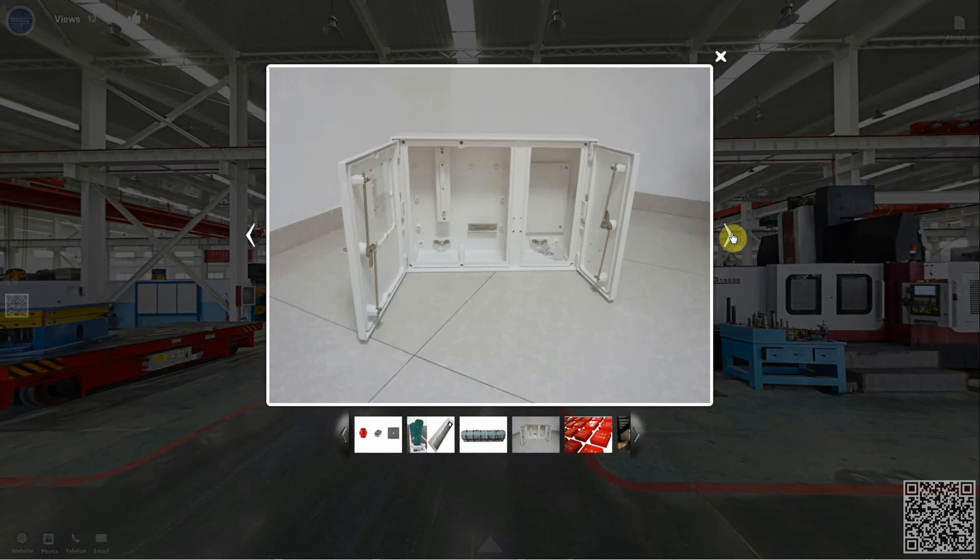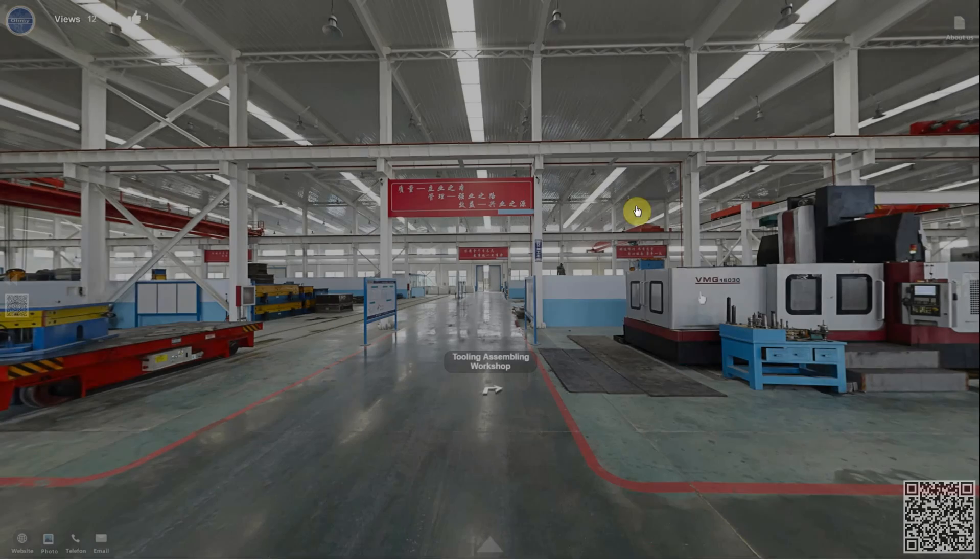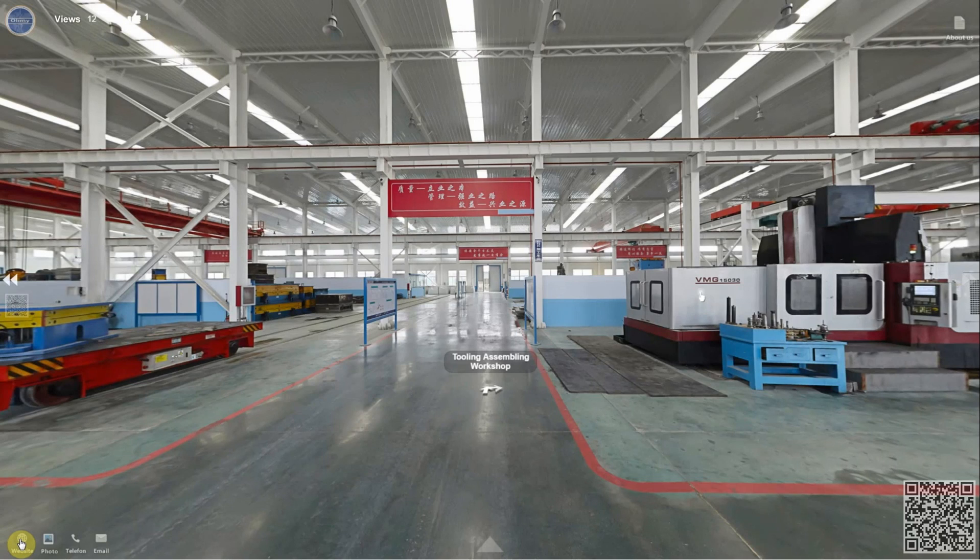You see, we have our own tooling workshop here, equipped with the advanced CNC machining center. This enables us to provide you with more competitive tooling cost.